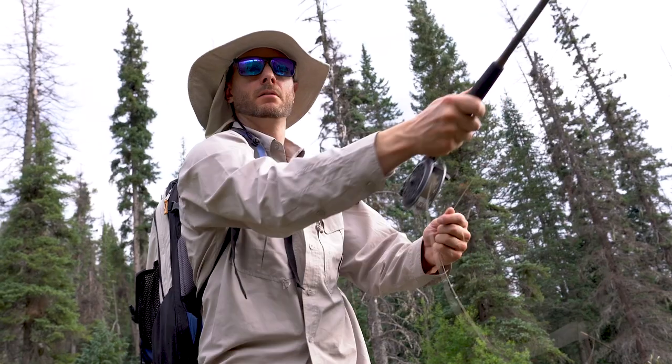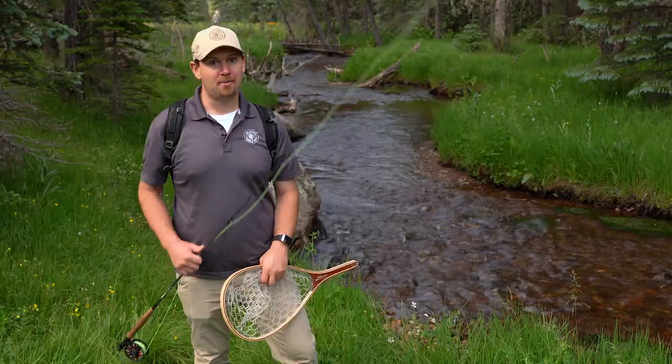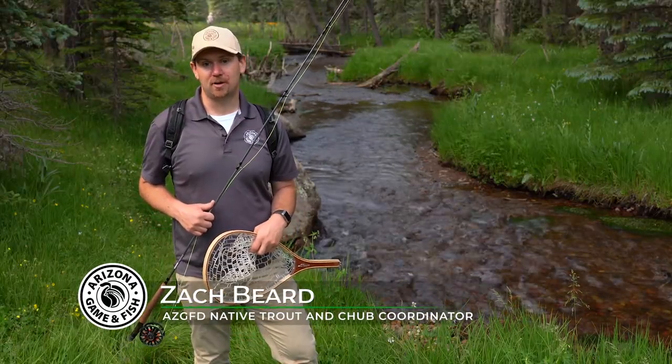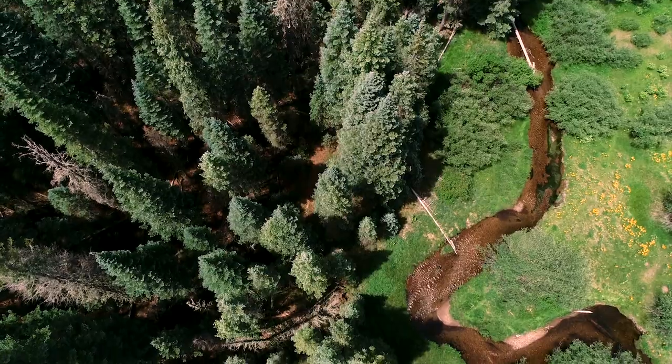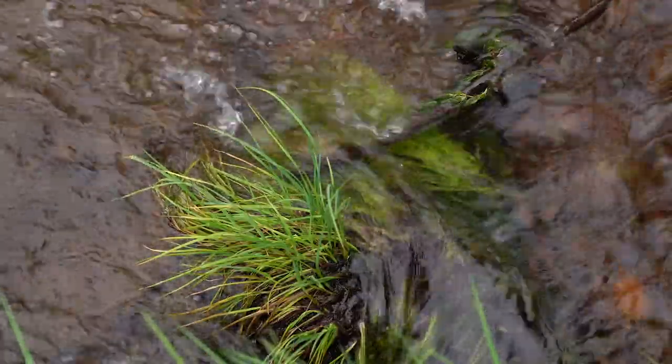I'm out here today with Nick Walter, one of the Arizona Game and Fish Department's public information officers. My name is Zach Beard and I'm the Native Trout and Chub Coordinator for the Arizona Game and Fish Department. Today we're at the West Fork of the Little Colorado River at Sheep's Crossing, trying to catch a wild Apache trout to complete our Arizona Trout Challenge.